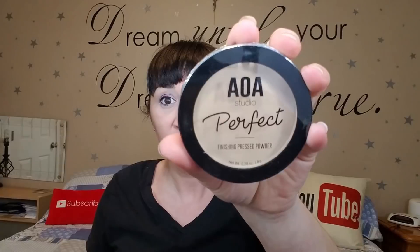I got an AOA pressed powder. I brought a brush to open this up and try it. I got it in the color beige. I usually use pressed powders around my eye area and on any imperfections. It smells nice and looks like a win. They came in multiple different colors, but this one works pretty good. If you have a skin tone like mine, beige it is.